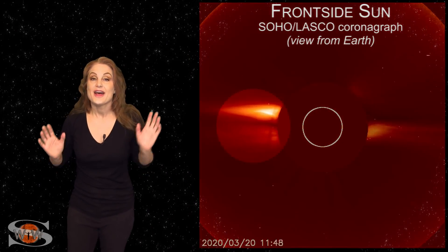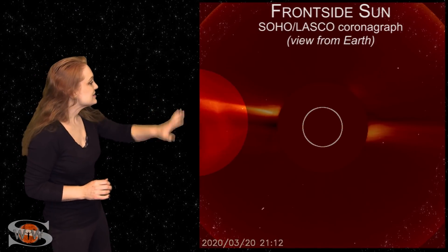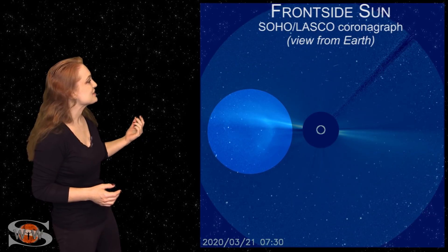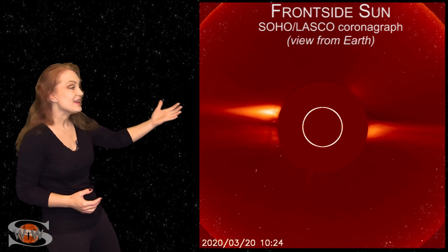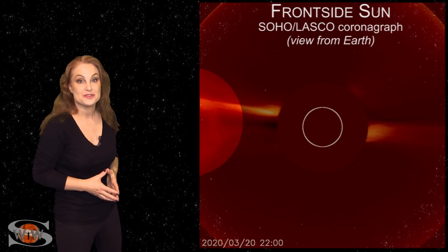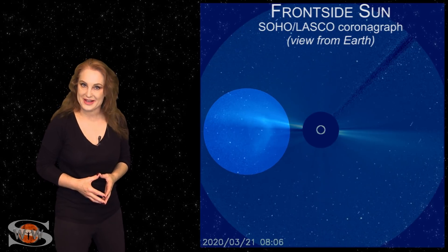And believe it or not, that same smoke ring was seen from Earth. This is the coronagraph from Earth view, and look at that big solar storm being launched out there. You can see that smoke ring, and it's definitely not Earth-directed, but it is yet one more sign that solar cycle is on its way, and pretty soon we'll start seeing some of these be Earth-directed.